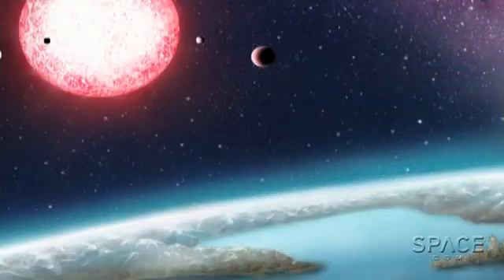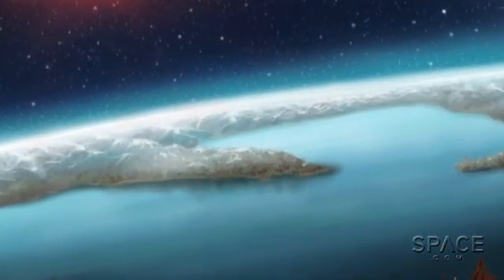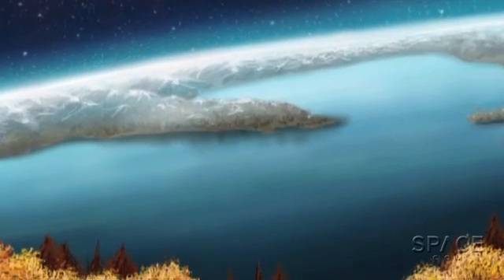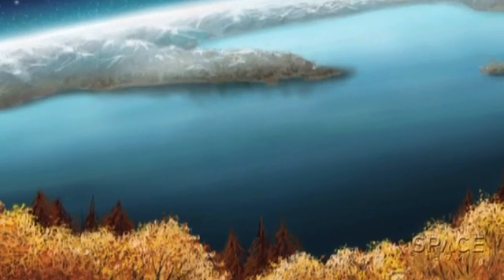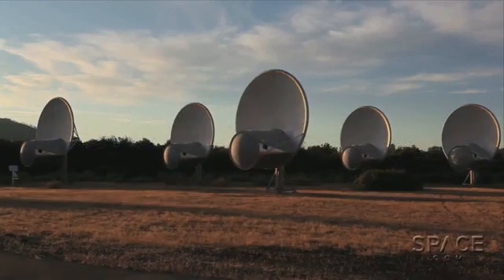Of course, there is a small but not unrealistic chance that intelligent life could have evolved there. And an even smaller but still valid possibility that they are, or were, transmitting radio signals now detectable by our technology.